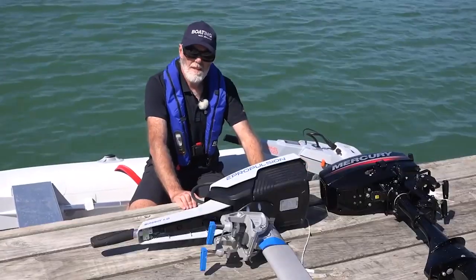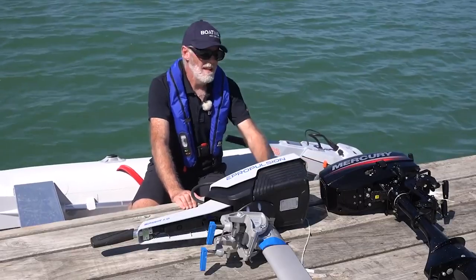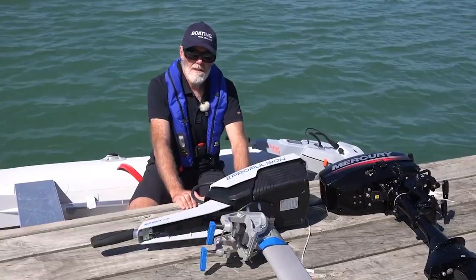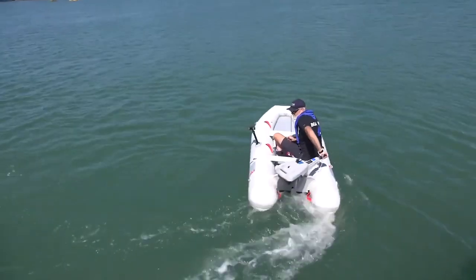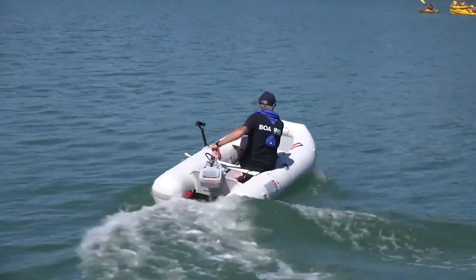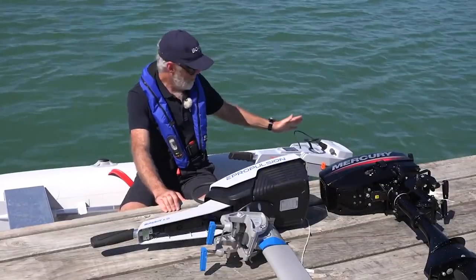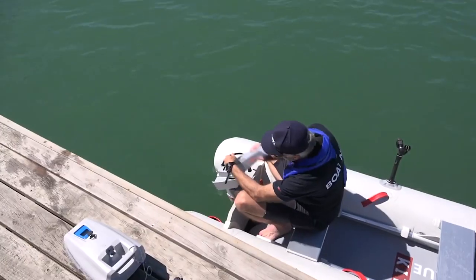Mercury outboards have been around for years — regarded as the workhorse of the industry, just about indestructible, and economical to run. Comparing that, we have the two electric motors with a slightly reduced power output. These are 1,000-watt motors with built-in batteries — one complete unit, no separate fiddling with batteries or cables. Very simple to operate: you put them on, connect them up, push the button, twist, and you're going.